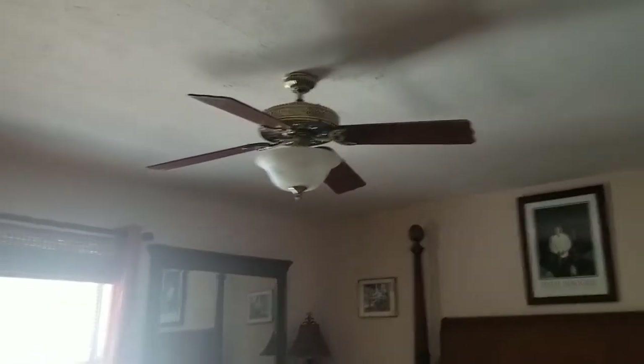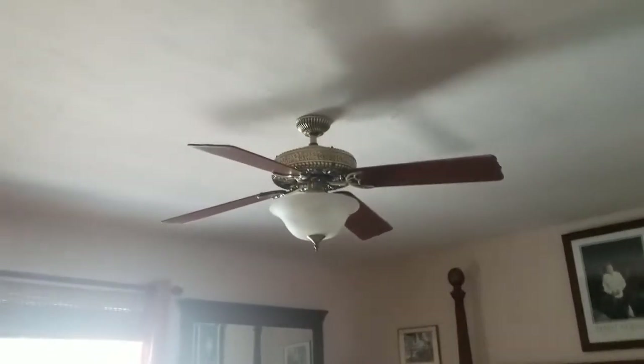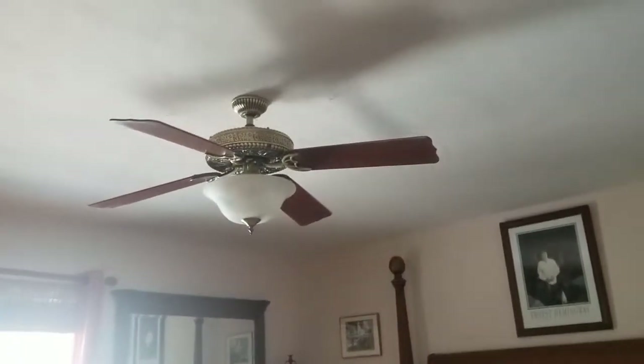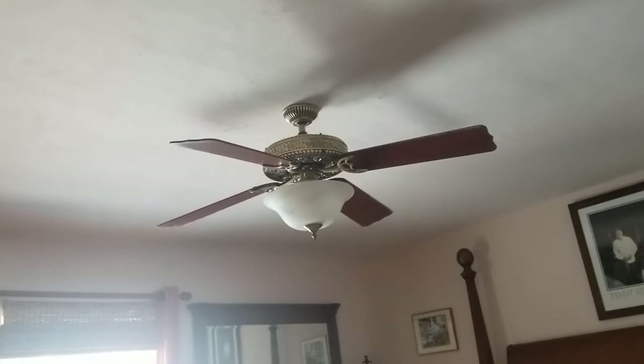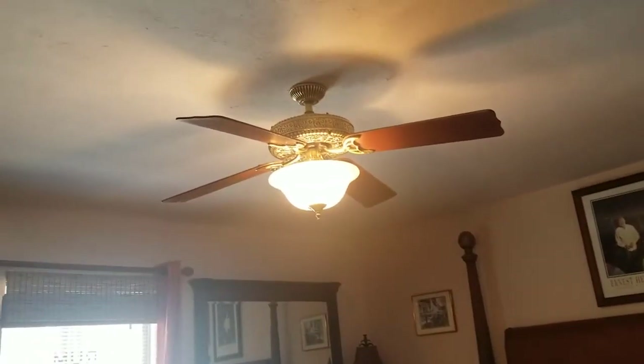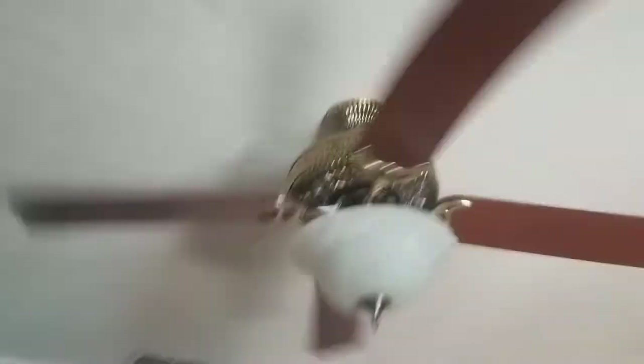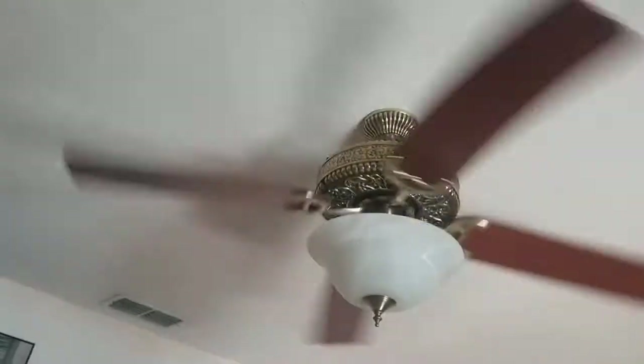In the master bedroom, we have another Hunter Designer's Choice Ceiling Fan. This one I believe goes a little bit faster than the one in the living room, I don't know for sure. Here's the light on, and here's the fan. This is one of those Hunter ceiling fans that actually doesn't even have the logo on it. This also makes a clicking sound — the motor makes a clicking sound. This is a very old Hunter ceiling fan; the clicking sound is actually relaxing.